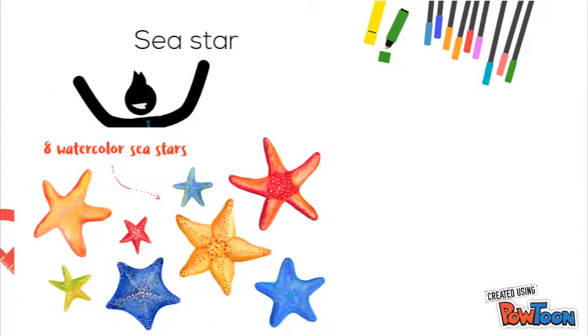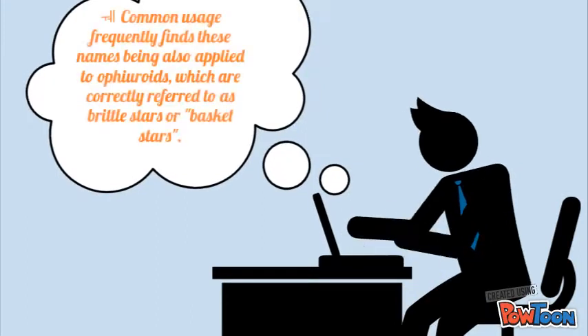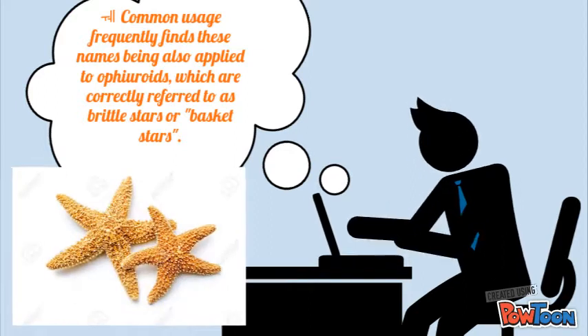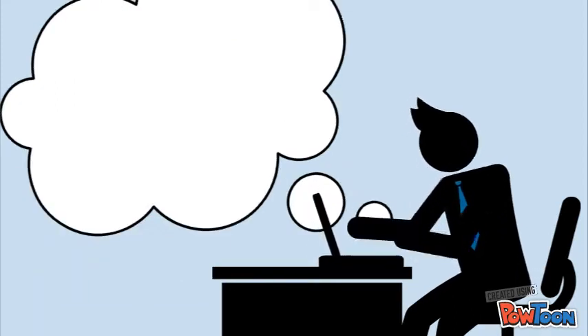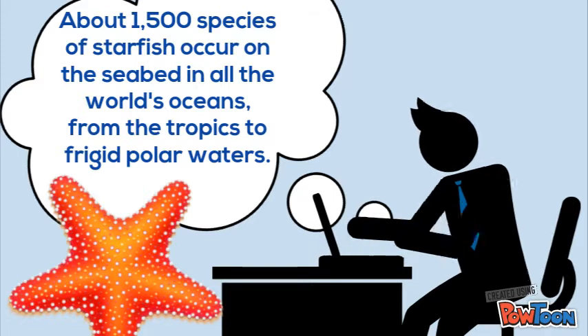Sea star. These are star-shaped Echinoderms belonging to the class Asteroidea. Common usage frequently finds these names being also applied to ophiuroids, which are correctly referred to as the brittle stars or the basket stars. There are about 1,500 species of starfish found on the seabed in all the world's oceans, from the tropics to the frigid polar waters.